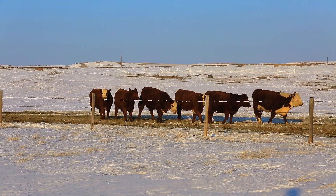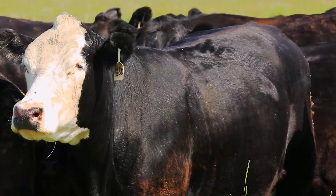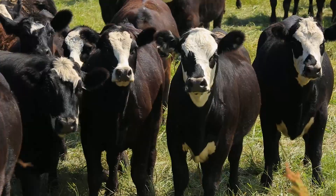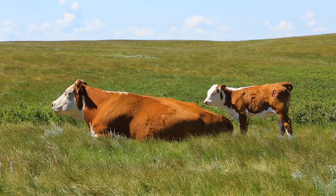On our bred heifers, we try not to price them a bunch above the market. We'll price them at the market or maybe a little above what the good ones bring at a sale. But we try to sell them from the yard, and the black white face and the black brockle faces are the ones that always sell first. We get lots of people wanting them. We do have some straight black heifers that we sell as well, but we don't get as many calls on them and they're not quite as easy to sell as the crosses are.